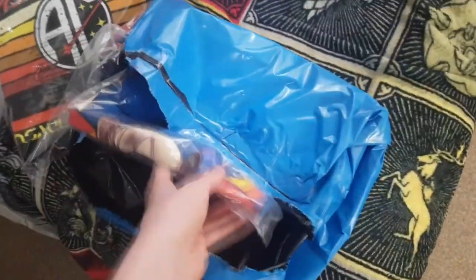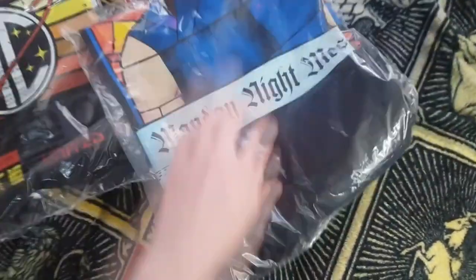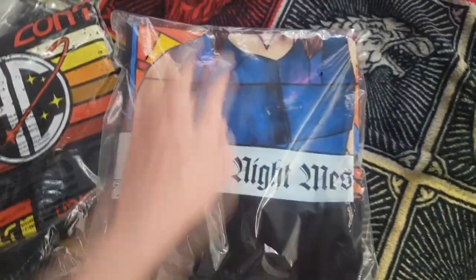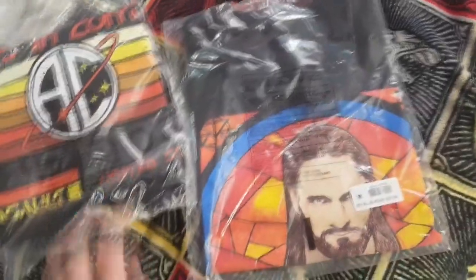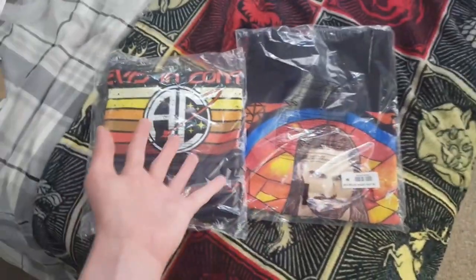Next is the one I didn't expect to get, but I saw this was also on sale and I absolutely love this design — it is the Monday Night Messiah t-shirt. I love this design a lot and I think this will look really nice, plus it was on sale. So I'm going to try these on. We've got two nice shirts — BFW Battleground main event right there, Apollo Creed, Seth Rollins — epic.